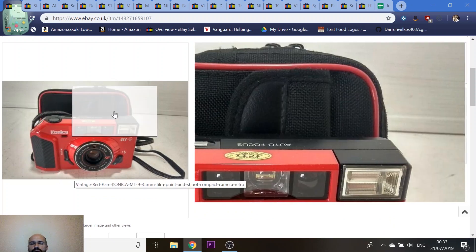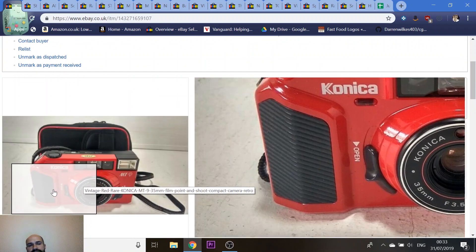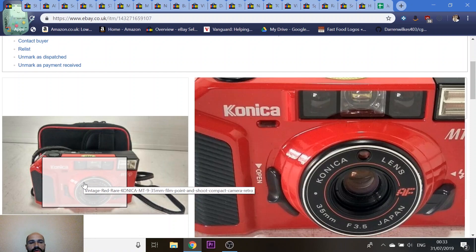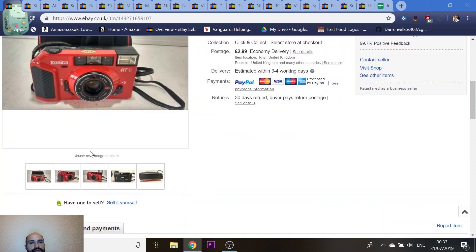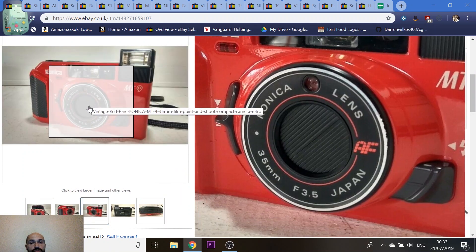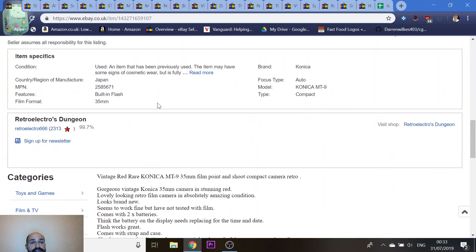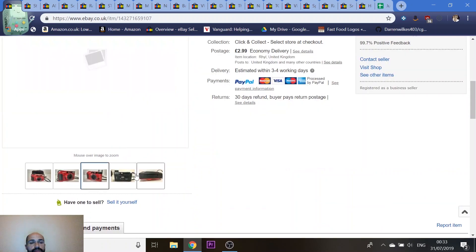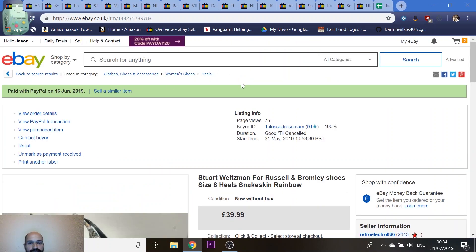This is a Konica 35mm camera that sold to a buyer in America. I got it from a local Oxfam charity shop and paid about £8 for it. It's in basically new condition — really smart looking. I had no way of testing it as I didn't have any film, so it was sold as untested. He's since messaged me six weeks later saying the rewind button isn't working and wants a partial refund. He's had it six weeks before telling me, so I'm not sure yet whether I'll give him any money back.